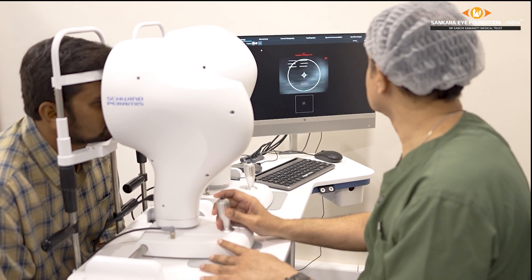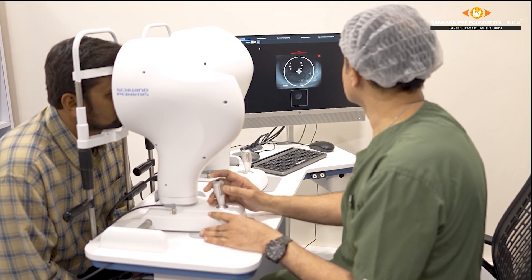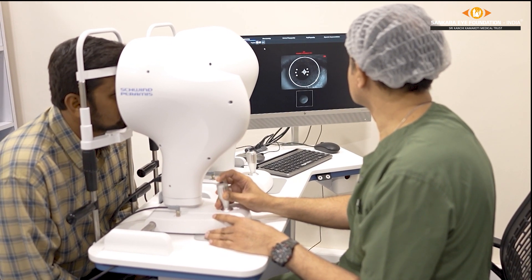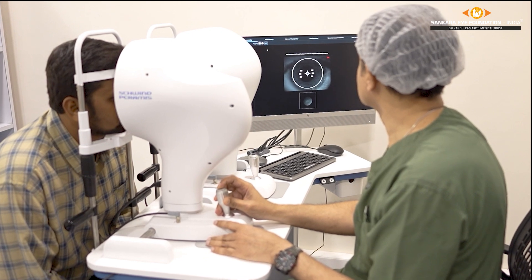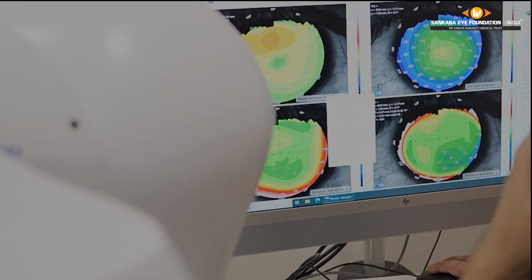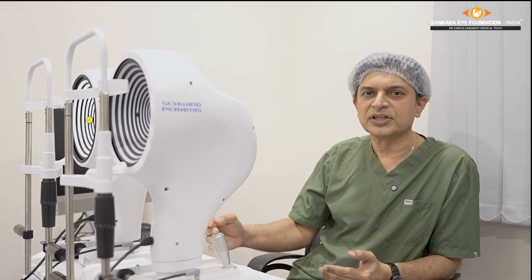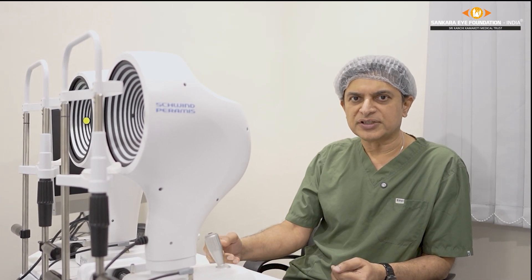Another important thing is, at the testing level itself — before the diagnostics reach the doctor — the diagnostics will warn you about any deviations from the normal or any special attention necessary for the patient. So it provides extra safety for the patient and a better final outcome.